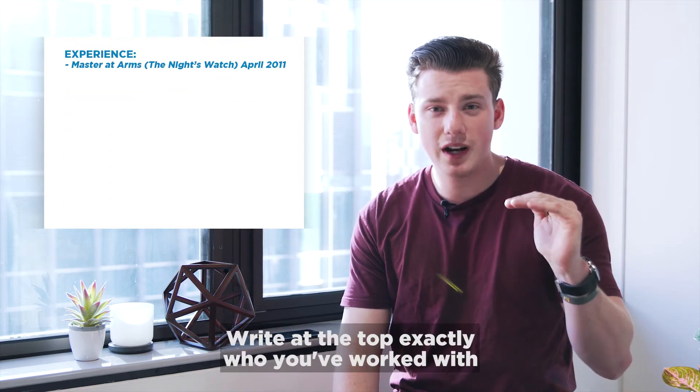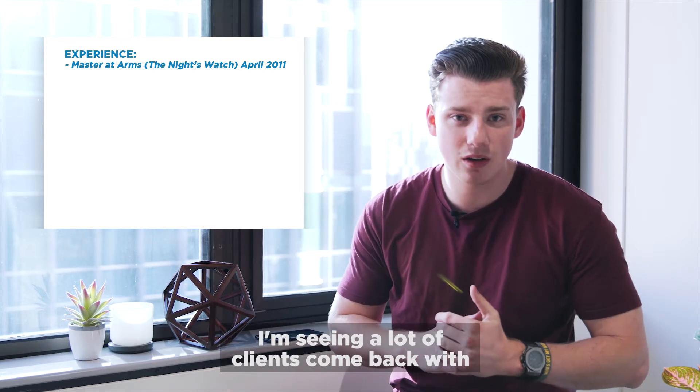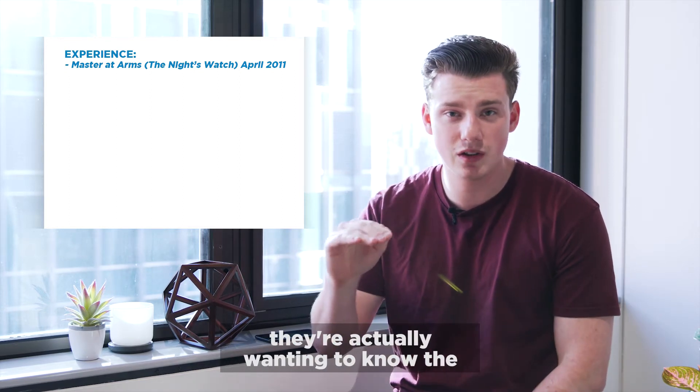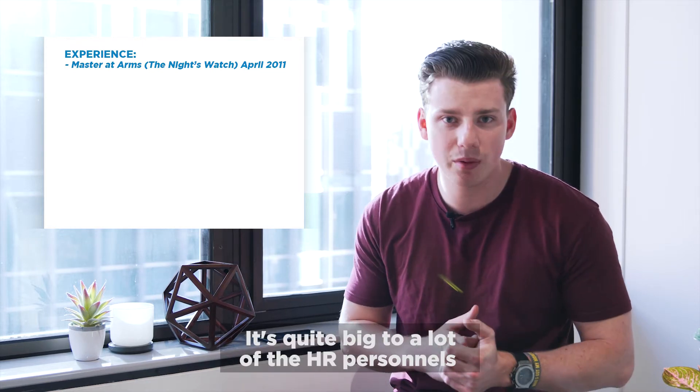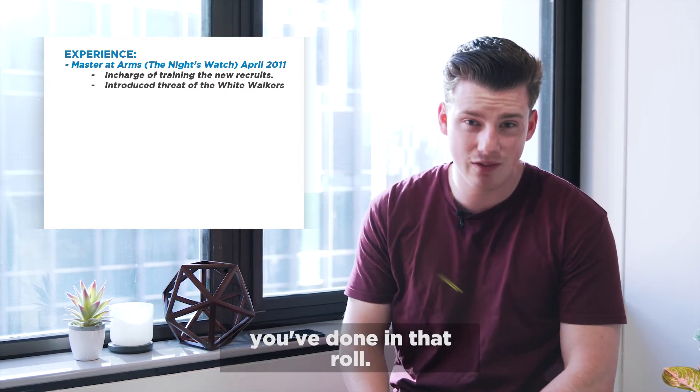Then it goes into experience. Right at the top, exactly who you've worked with, exact dates of when you've been there. I'm seeing a lot of clients come back wanting to know the specific dates — it's quite big to a lot of the HR personnel that I speak with.